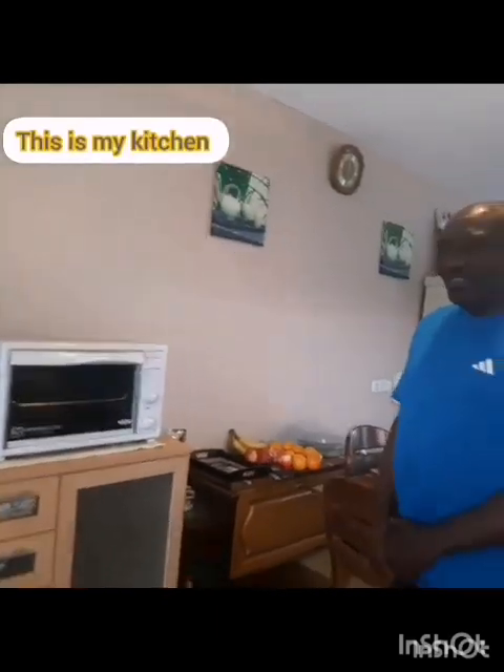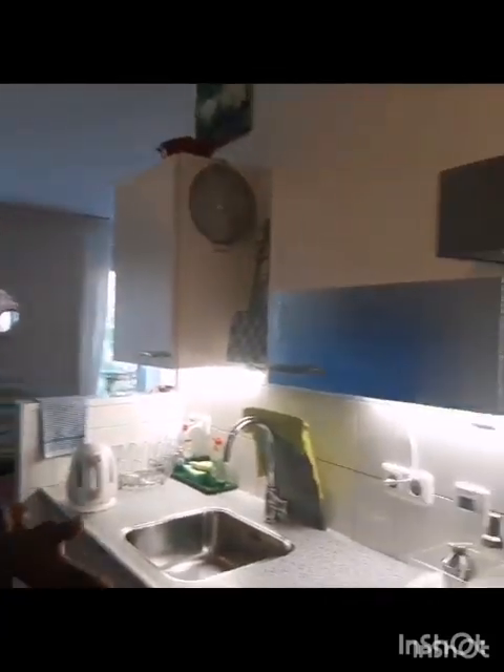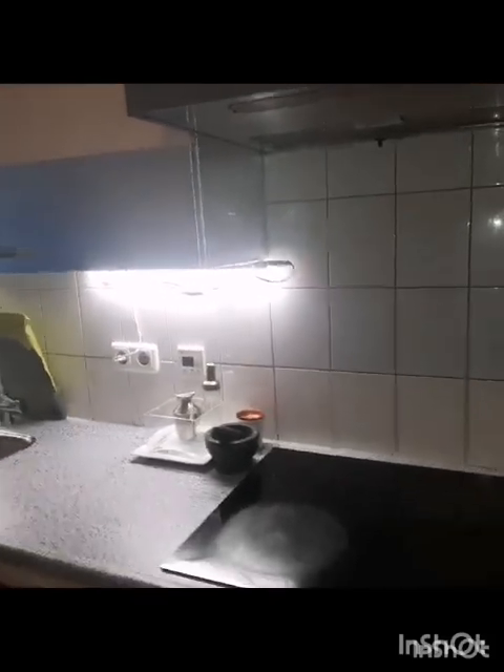This is my kitchen. As you can see it's very small, but this is where I do my cooking and I make some great meals. I'm Jamaican and I can cook very well. I'll be making some very nice delicious meals, just like the ones I made on my Facebook page.